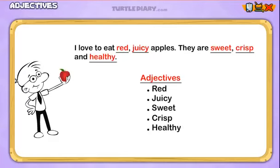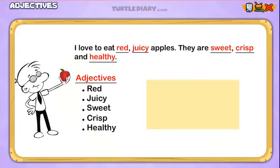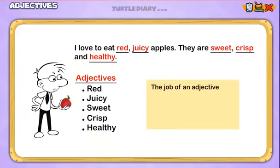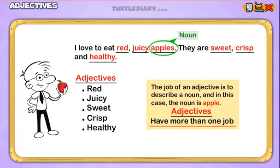What is the job of an adjective? The job of an adjective is to describe a noun, and in this case, the noun is apple. Did you know that adjectives are very hard workers, and that in fact they have more than one job? Today we're going to talk about what those other jobs are, and by the time we're done, you're going to be an adjective expert.